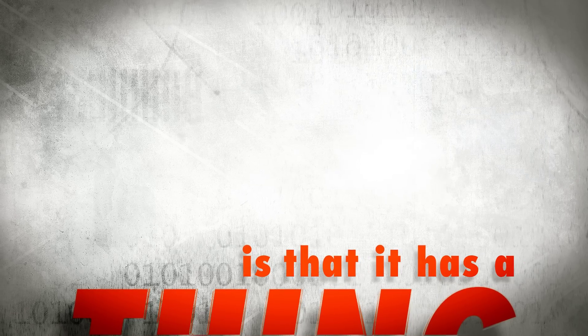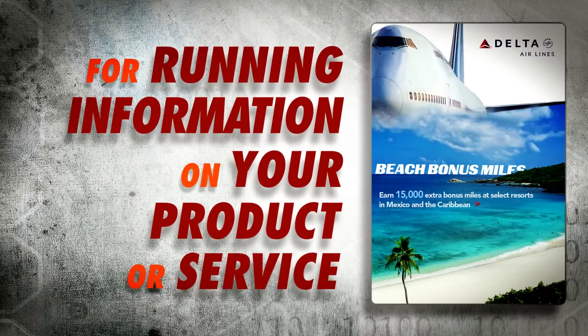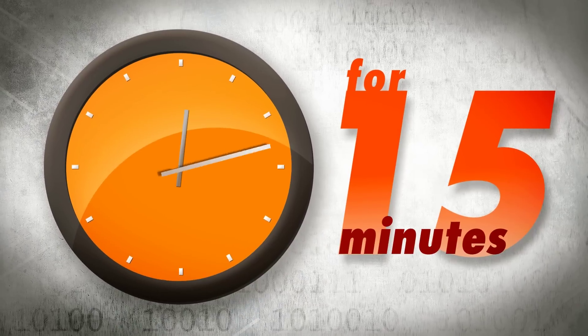The great thing is that it has a big LCD screen for running information on your product or service. Bam! Instant captive audience for 15 minutes.